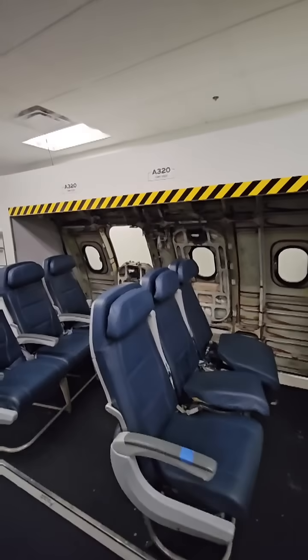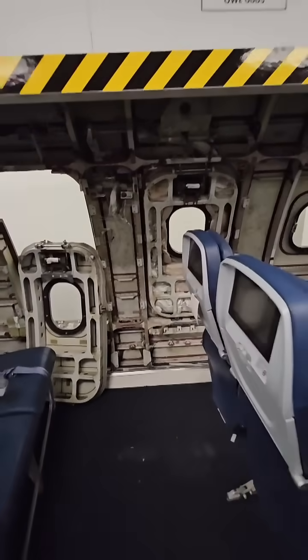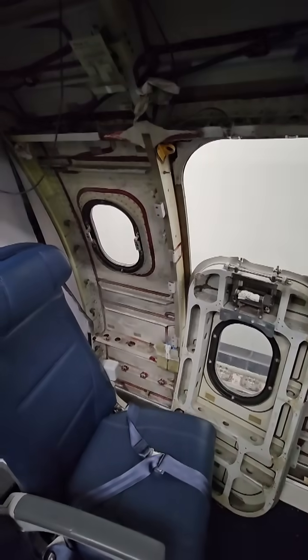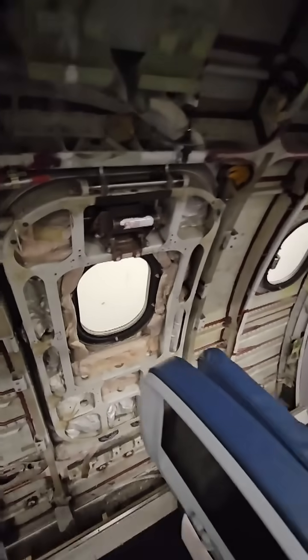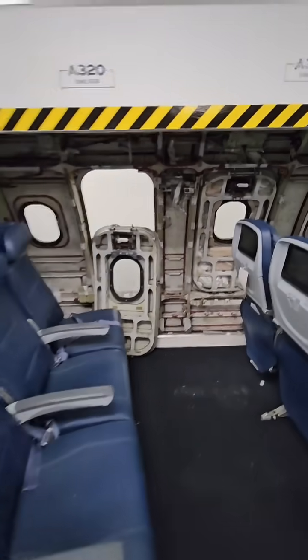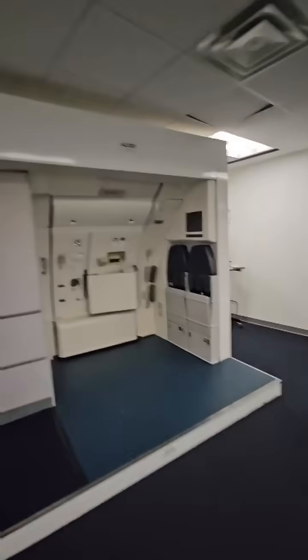I like this part of the video because it actually shows you the cutaway of the aircraft interior, so that you can actually see the ribs and the stringers of the airplane. This is actually a real piece of an airplane — it's kind of how it's made behind those panels that you sit next to.